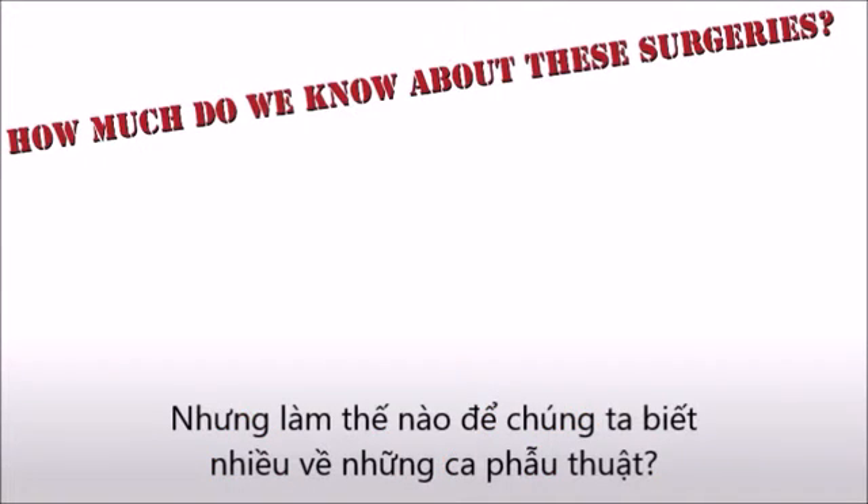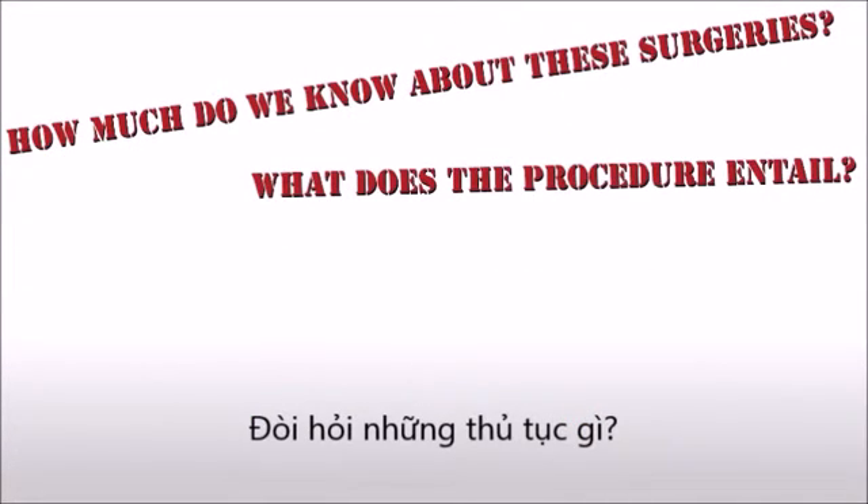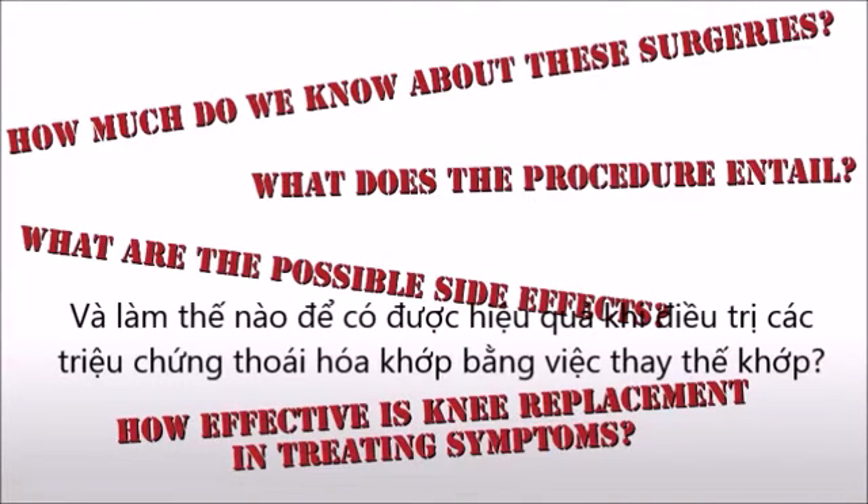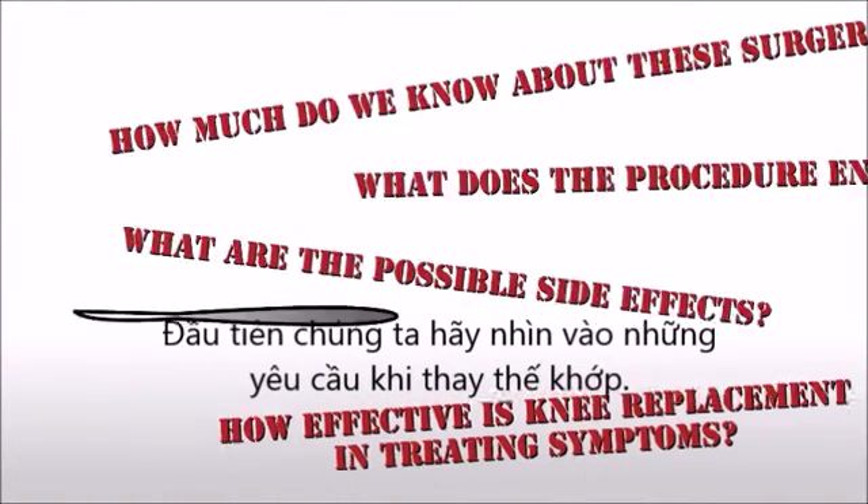But how much do we know about these surgeries? What does the procedure entail? What are the possible side effects? And how effective is knee replacement in treating the symptoms of osteoarthritis? First, let's look at what knee replacement surgery entails.